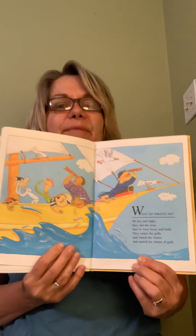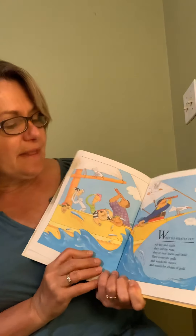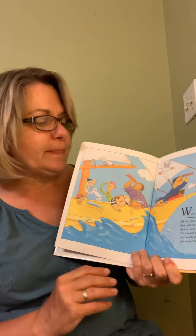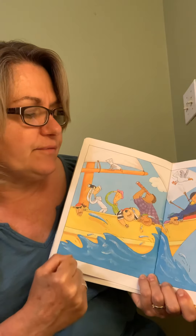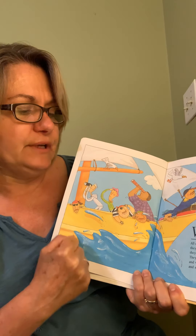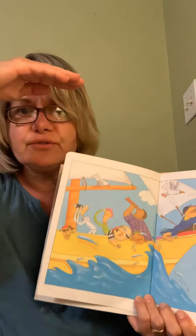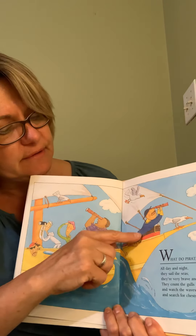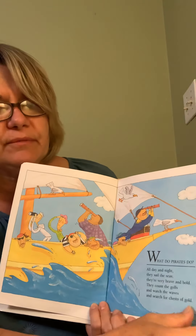What do pirates do? All day and night they sail the seas. They're very brave and bold. They count the goals and watch the waves and search for chests of gold. You see the pirate? That's the captain, and he's looking for gold.